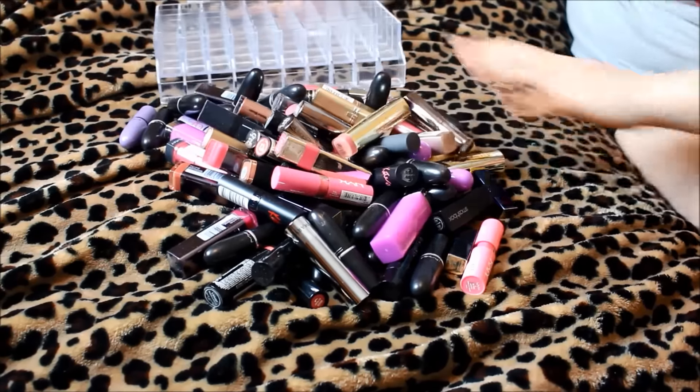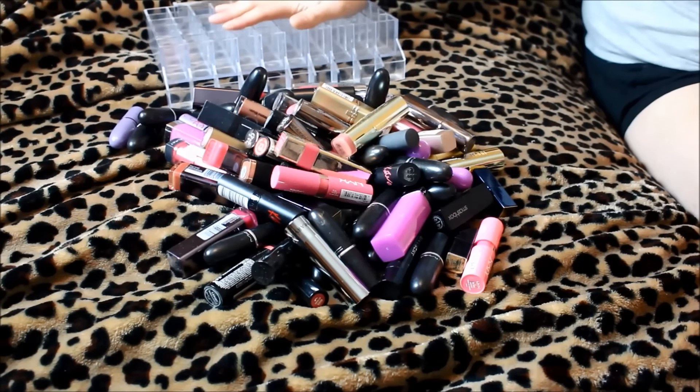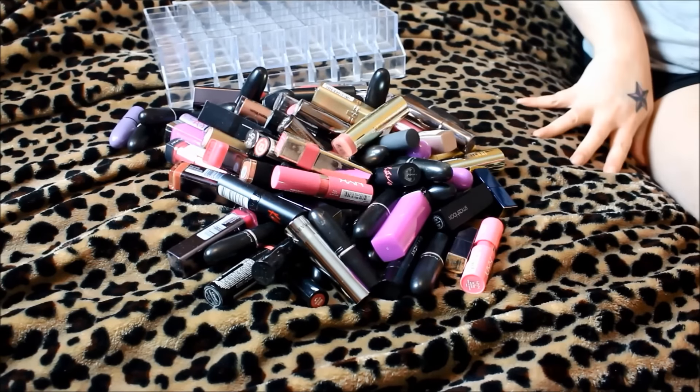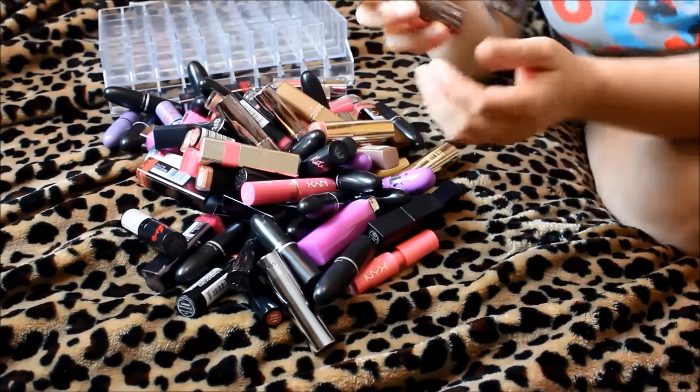I'm going to go ahead and get started. I don't really have any rhyme or reason — I'm just going to grab things as I see them. Everything I'm going to keep, I'll put in my holder, and everything I decide not to keep I'll put in a separate pile. It's kind of hard to see because my bed is not really a flat surface.